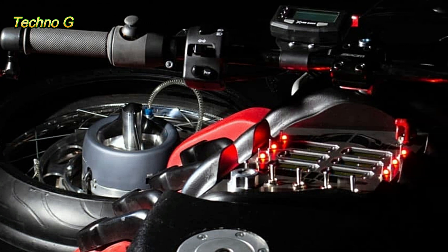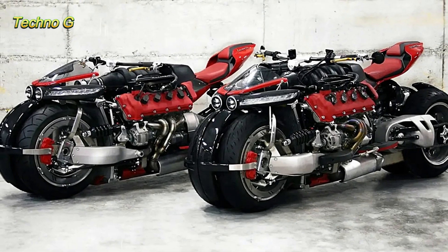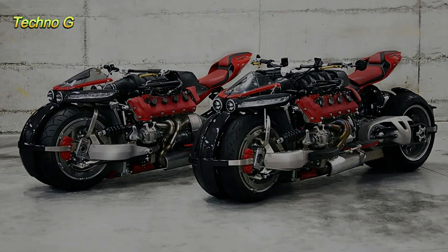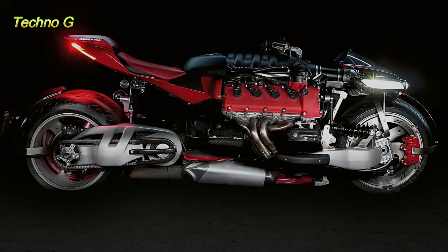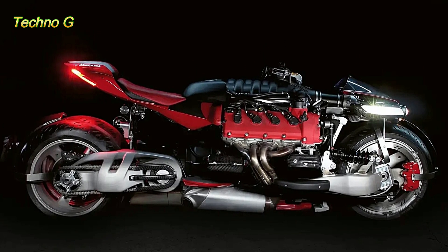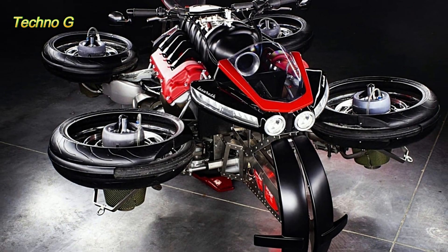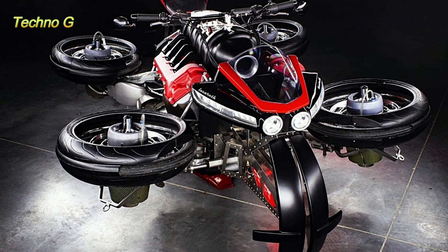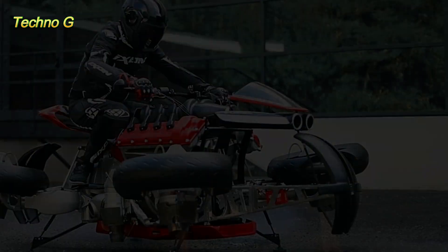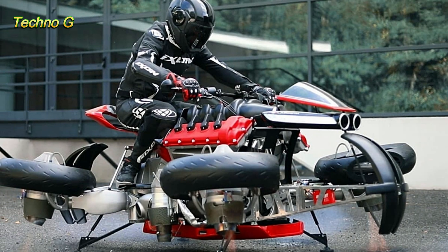Despite the challenges, the Moto Volante has become a source of inspiration for engineers, designers, and aviation enthusiasts. Many viewers immediately begin considering how the hovering issues could be improved, especially since modern VTOL and eVTOL technology has advanced dramatically in recent years. Concepts such as gyroscopic stabilization, computer-assisted thrust control, and a shift toward multi-rotor drone-style propulsion could provide the stability that the Moto Volante currently lacks.